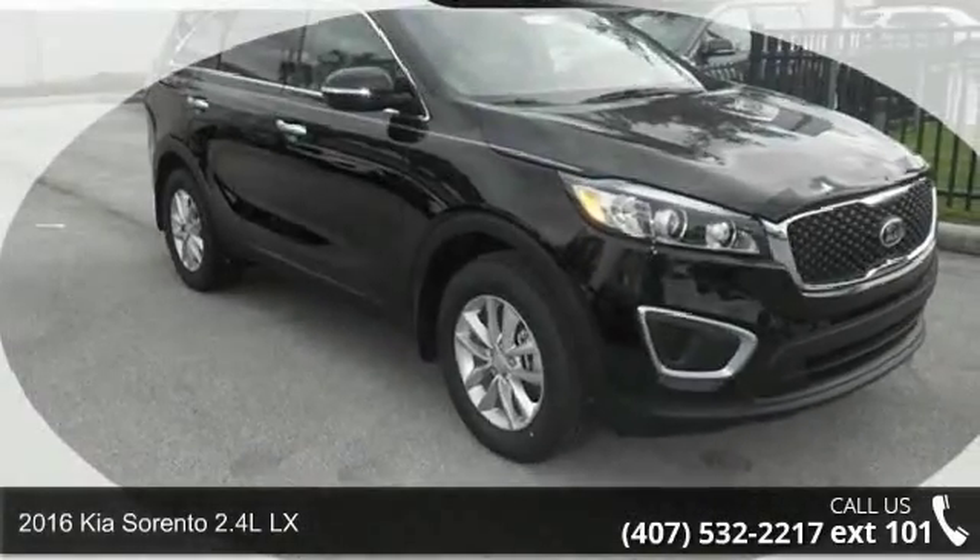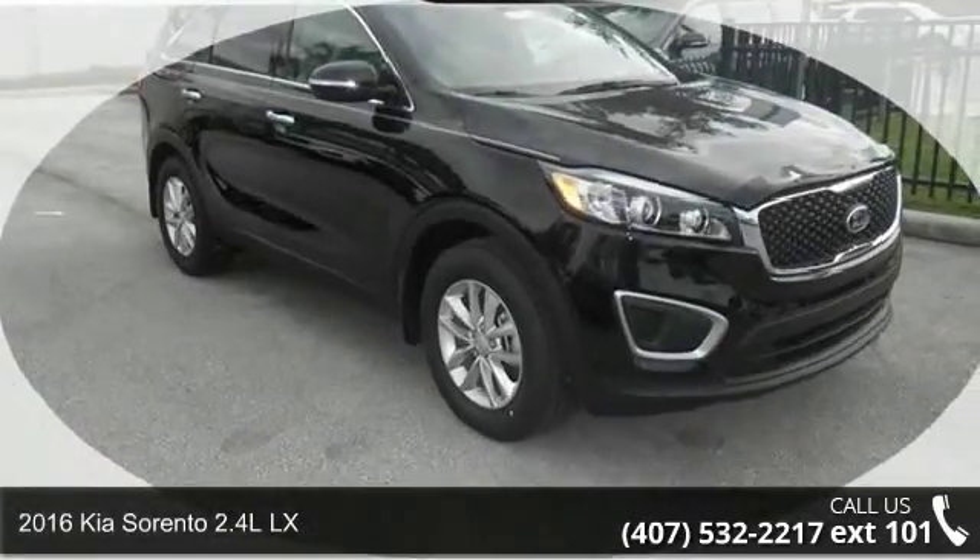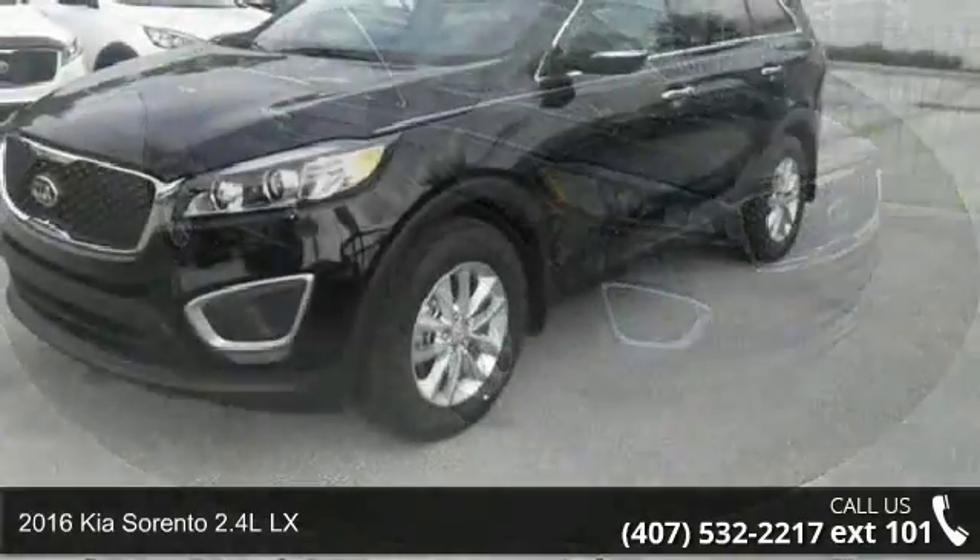Presenting the 2016 Kia Sorento. If you are looking for a first-rate auto, this one could be yours today.